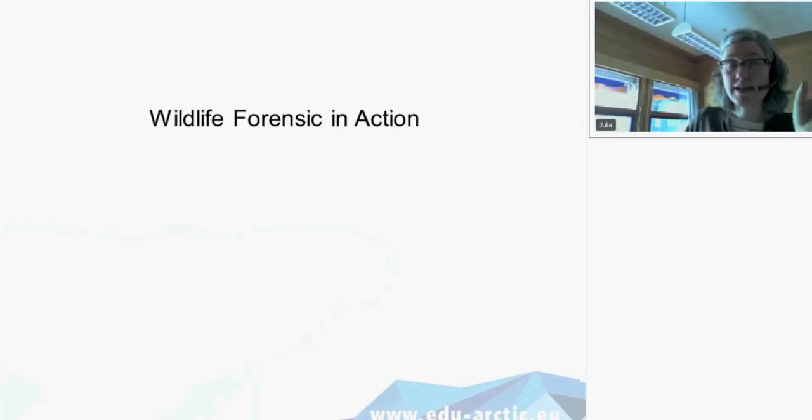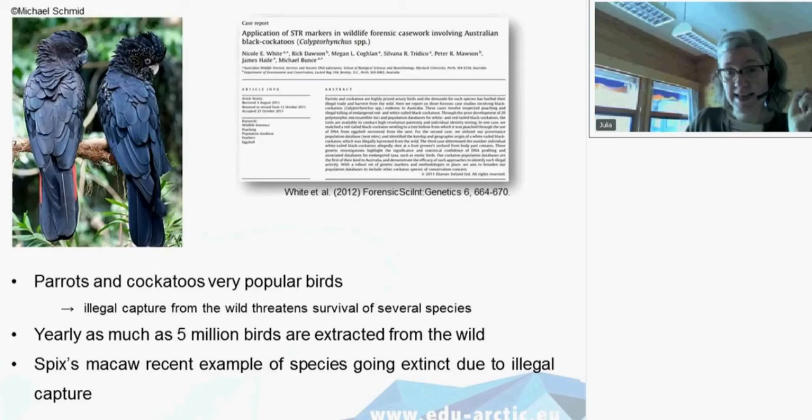Now the most exciting part — wildlife forensics in action. The first case is about Australian black cockatoos. Birds and parrots are very popular because of their plumage and ability to mimic human speech, so many people find them entertaining. Unfortunately, this means there is a very active illegal black market for birds captured in the wild, because captive breeding does not satisfy the market. Many bird species are actually threatened in the wild due to illegal capture.